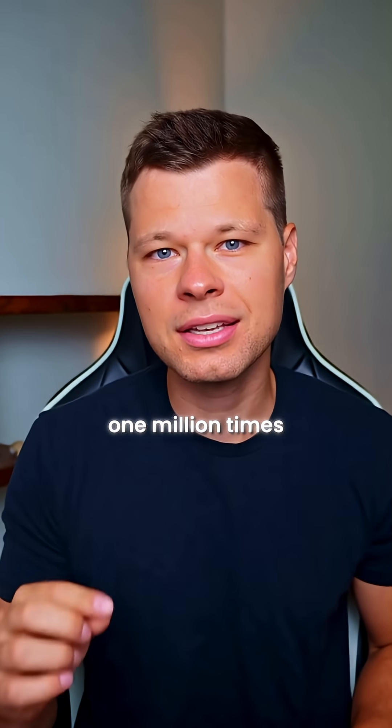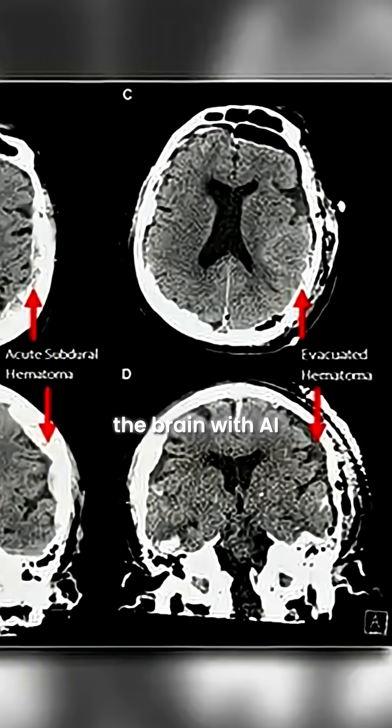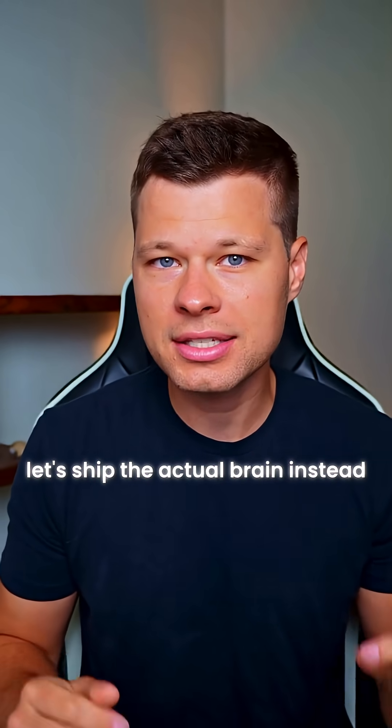Human neurons are one million times more energy efficient than digital processors. Scientists spent decades copying the brain with AI. Cortical Labs and FinalSpark just said, screw it, let's ship the actual brain instead.